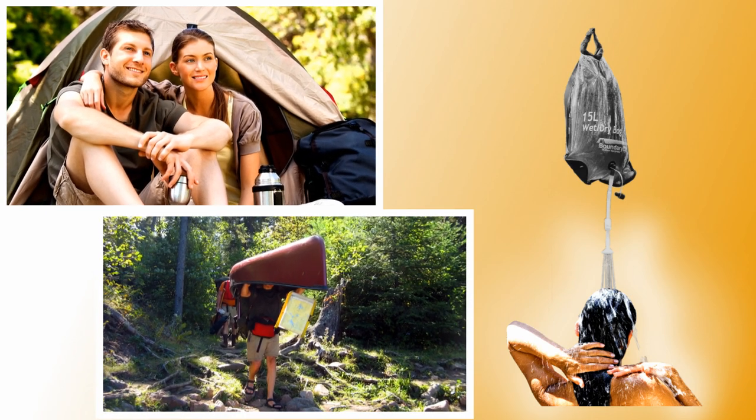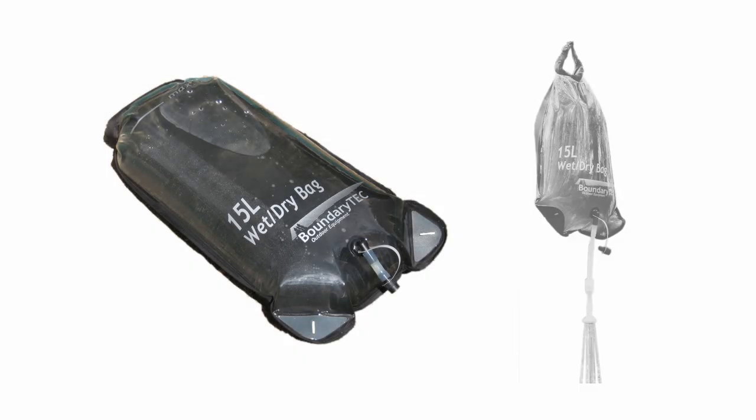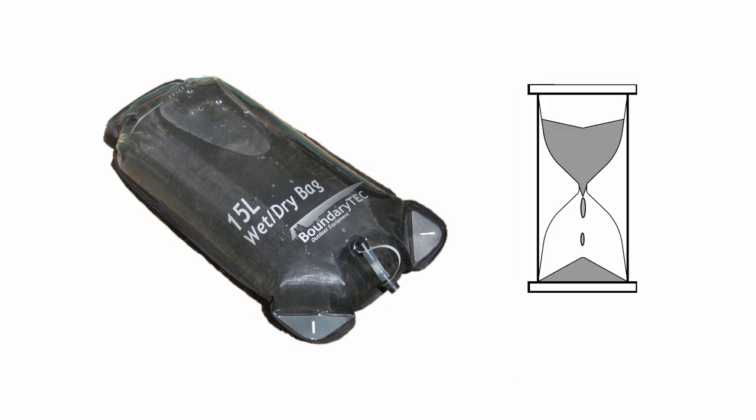Imagine topping off a great day with a revitalizing shower. Solar showers can be a good option with the right conditions. The problem can be timing — without a sunny day and a few hours to wait, the solar shower can simply come up short on comfort.